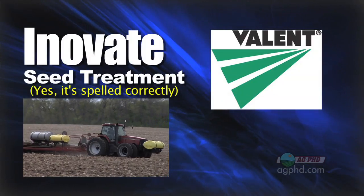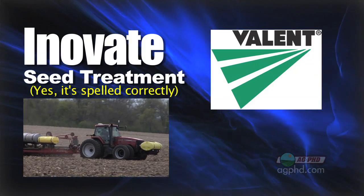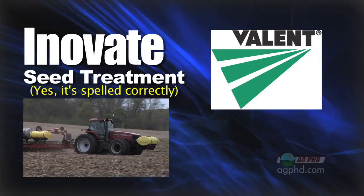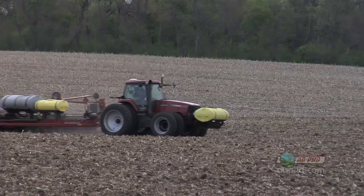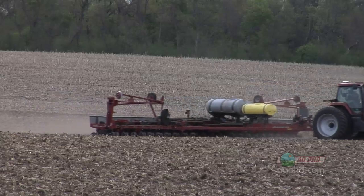We continue searching for something better all the time, and that's when we ran across this seed treatment from Valent called Innovate. They're working in combination with Chemchura on some new stuff. So we were trying these things out on our farm this year, side by side versus what we already had with Trilex 6000 and Cruiser Max, and this Innovate stuff looked actually really good.